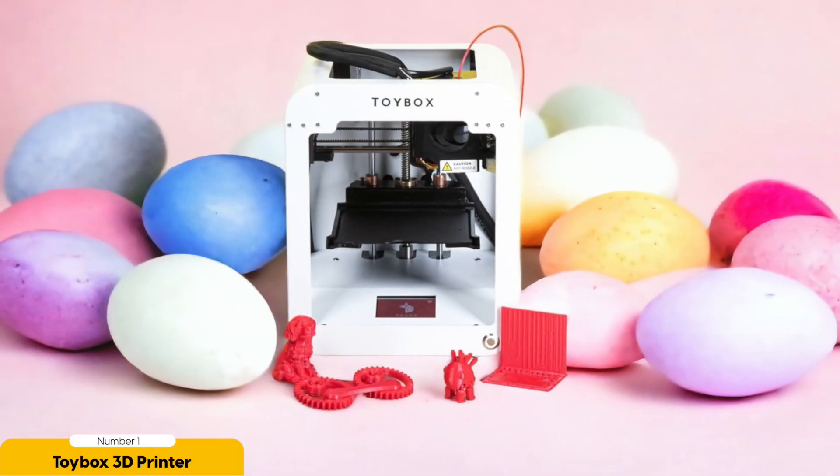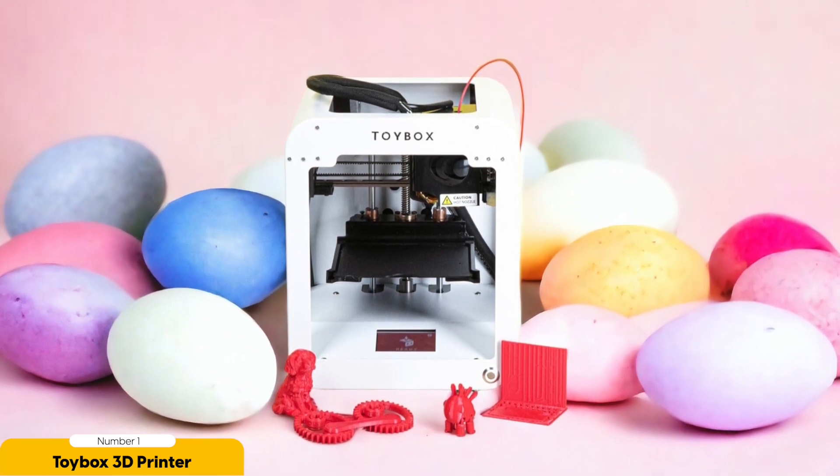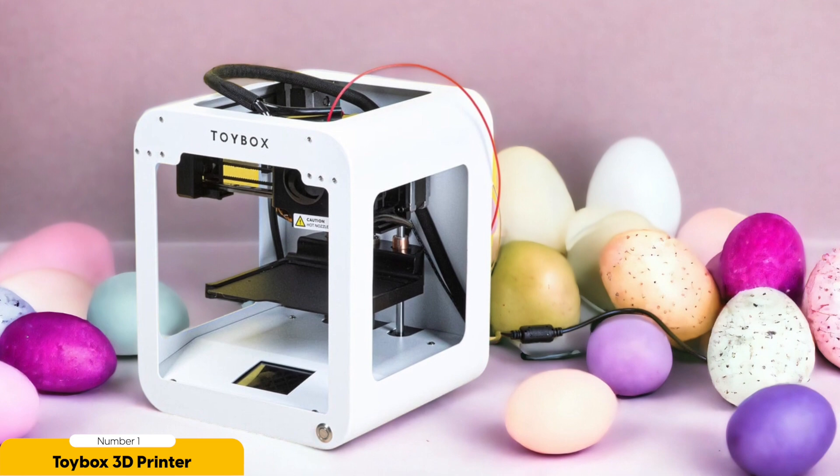One of the standout features of the Toy Box 3D printer is its simple and safe operation. The printer uses non-toxic and biodegradable PLA filament, ensuring that your child can explore their creativity in a safe environment. The printer also has built-in safety features, such as a fully enclosed printing area and automatic filament detection to prevent any accidents.